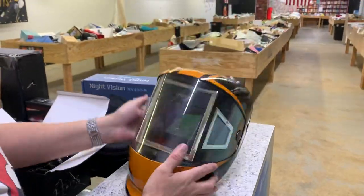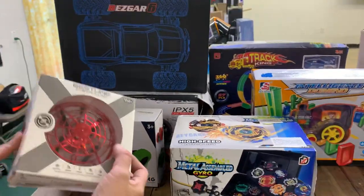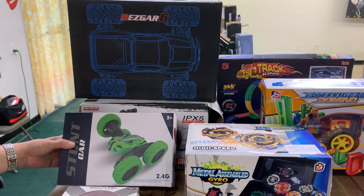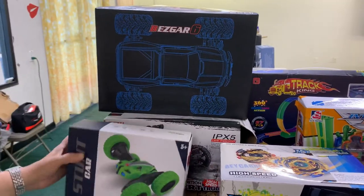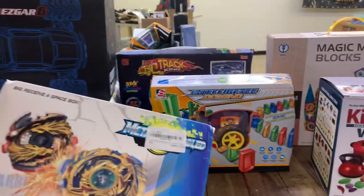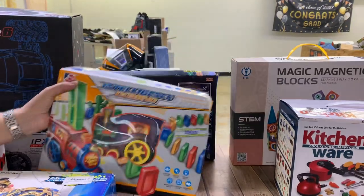A welding helmet. Moving on to the toys — one of these flying hickeys. These are actually a lot of fun; they look like there wouldn't be much to them, but they're pretty cool. RC cars — got a couple of those. Those would be great to put up for Christmas. Getting close. Beyblade set. A little train that sets your blocks up like dominoes.